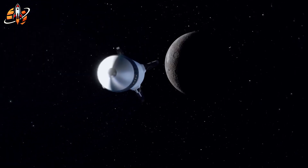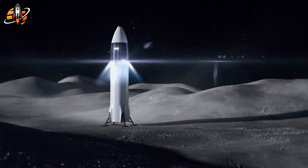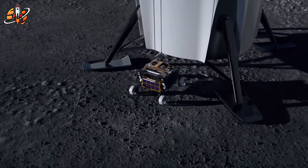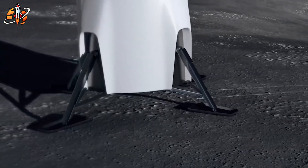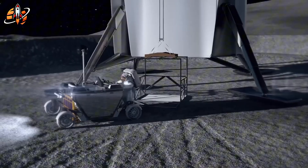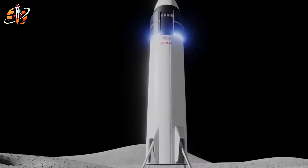This shift connects to something much bigger than just getting back to the moon. Every solution SpaceX develops for lunar landing — advanced leg systems, precision fuel transfer, horizontal touchdown techniques — becomes the foundation for Mars missions and permanent space settlements. We're not just watching America race China to the moon. We're witnessing the birth of technologies that will define human spaceflight for the next century.